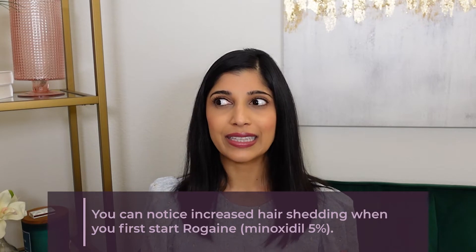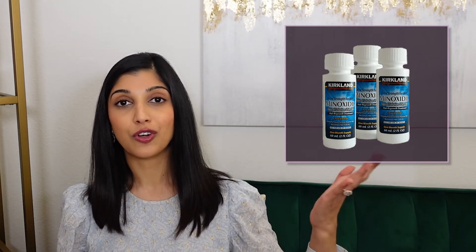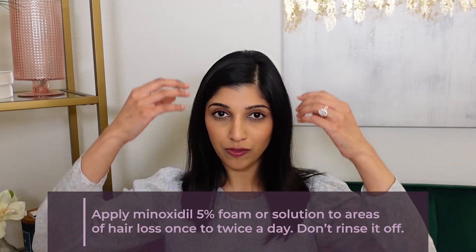When you first start using Rogaine, it converts telogen hairs to anagen hairs, but you still have to shed all of those telogen hairs first. So some patients notice increased shedding right after starting Rogaine, which can be scary — but stick through it. Minoxidil is over the counter and comes as 2% or 5%. I always recommend the men's 5% version to both men and women, because the female version is essentially a pink tax that makes it much more expensive.